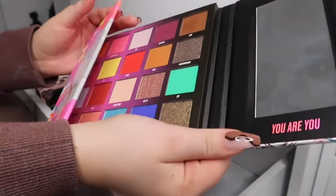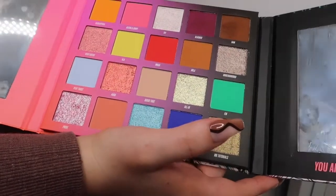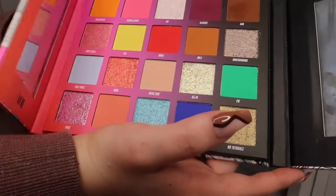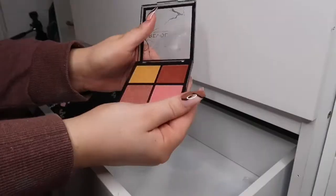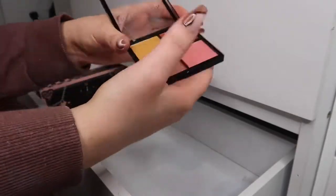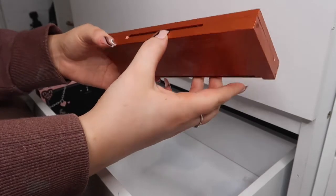I have this Nikki Tutorial Beauty Babe palette — I've used it and it's actually really good. I think I only bought it just before Christmas so I'm definitely keeping this. This little Revolution quad I am going to get rid of.